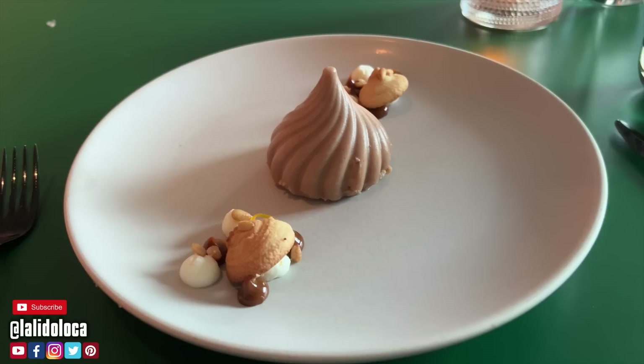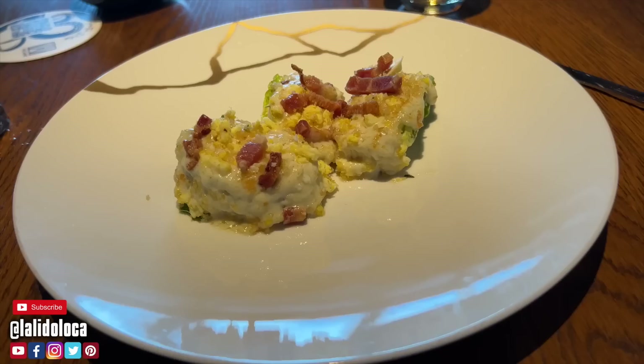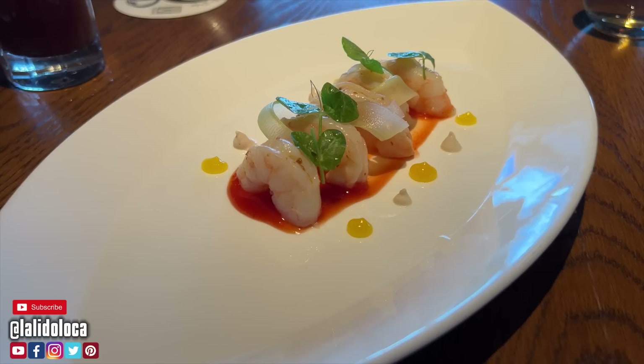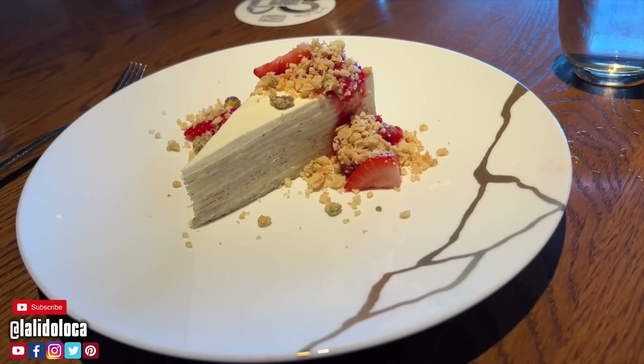The steak restaurant on Virgin Voyages' Scarlet Lady is called The Wake. I was able to sneak in there for brunch. I started off with a wonderful spicy Bloody Mary. I had their version of the wedge salad, which was the only item I got bummed out about — it wasn't described as having eggs on it, and I'm not a big egg fan. The wedge salad traditionally doesn't come with egg, but this one had egg all over it. I also had their shrimp appetizer, their version of a shrimp cocktail. Then I had the petite filet, cooked really well and super delicious. For dessert, their version of tres leches cake — three milks.